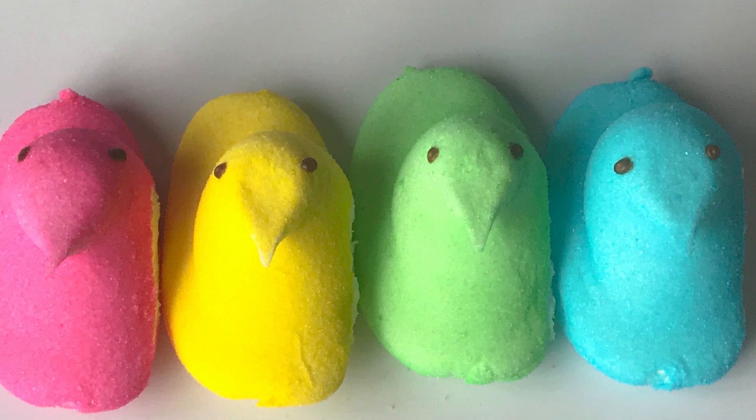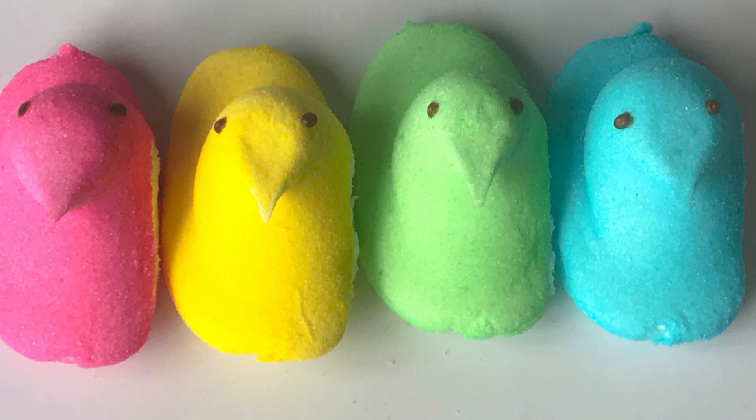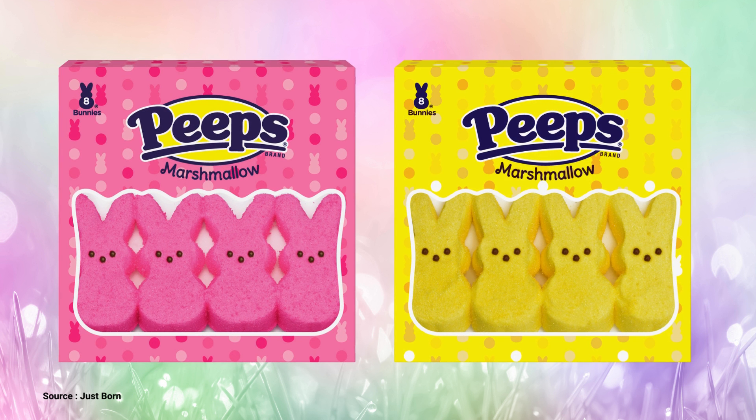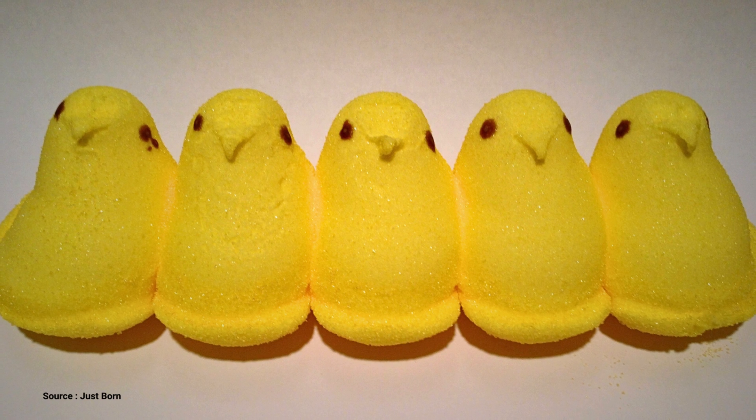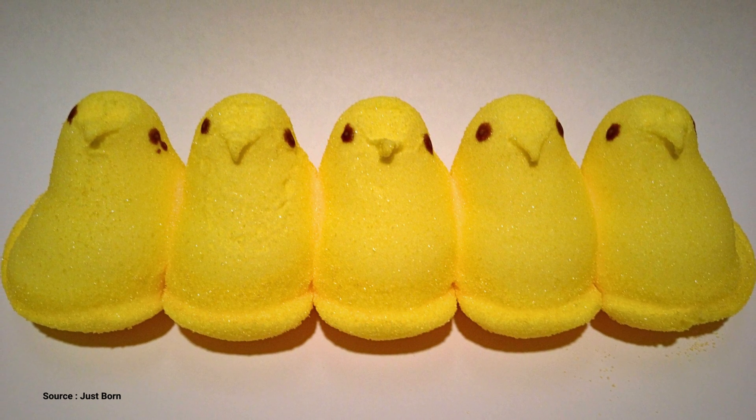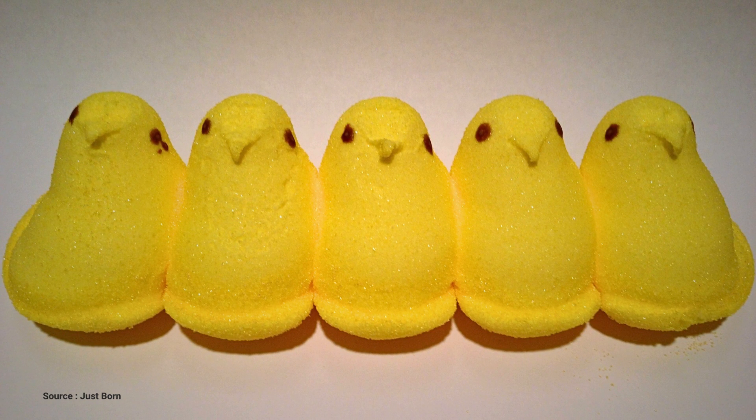They've also integrated technology from Soft Robotics, which combines automation and vision-guided software with a gripper made of soft polymer that molds itself around an object like an octopus tentacle. The spongy fingers can pick up an item without having to determine its weight or center of gravity, and without damaging fragile objects like Peeps.